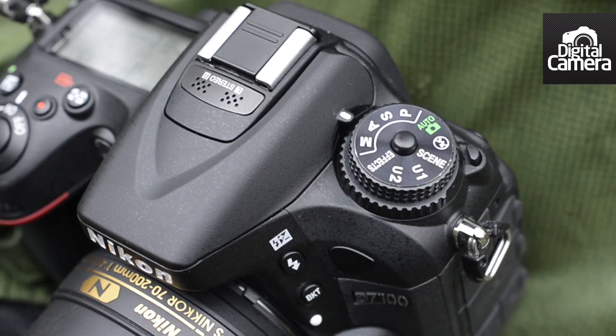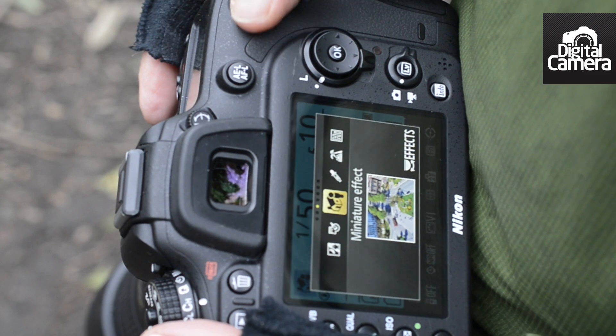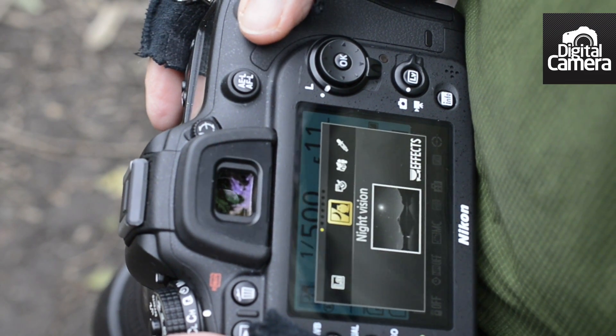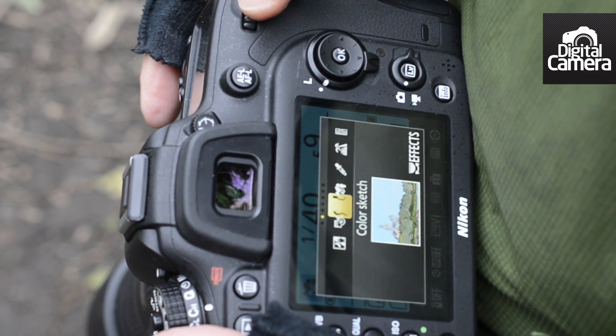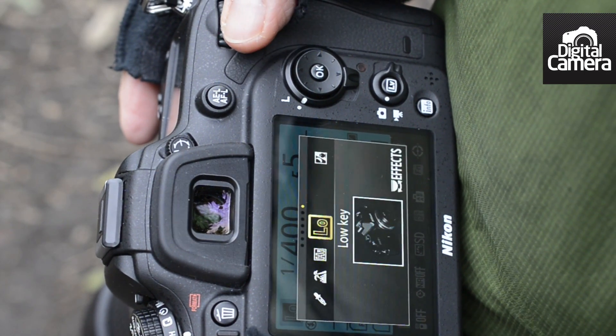Like the D7000, the D7100 has a collection of JPEG-only special effects that can be accessed via this option on the mode dial. These effects can be previewed on the main LCD screen and are selected by rotating the thumb wheel. Helpfully, the word 'effect' is visible in the viewfinder, so you can't forget which mode you've selected.